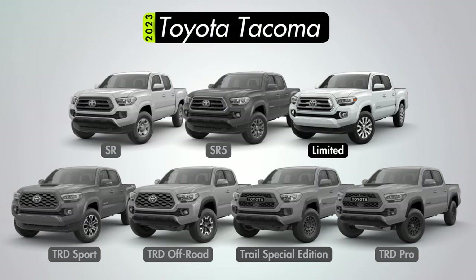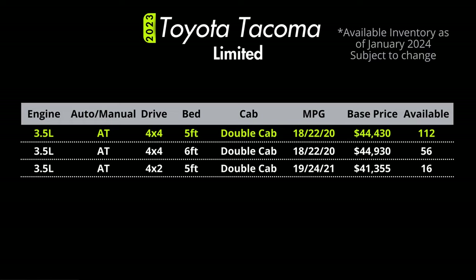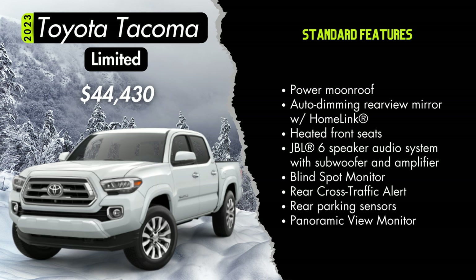On to our very last trim — the Limited, starting at $44,430 in 4x4 double cab standard bed configuration. You can also get it in two-wheel drive or with a long bed, though very few two-wheel drive models remain. Standard on the Limited will be 18-inch chrome finish alloy wheels, LED headlights with LED daytime running lights and chrome bezel LED fog lights, a silver finished grille with chrome surround, chrome accented heated power side mirrors with turn signal indicators, chrome door handles, body color over fenders and rear bumper, a power moonroof, an auto dimming rear view mirror with HomeLink, heated front seats, a JBL 6-speaker audio system with subwoofer and amplifier, blind spot monitoring with rear cross traffic alert, rear parking assist sonar, and a panoramic view monitor.